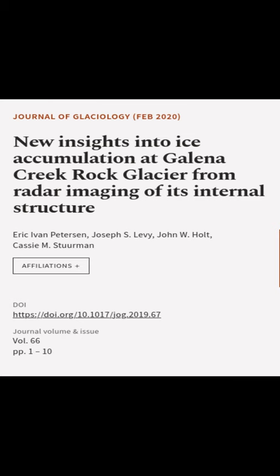This article was authored by Eric Ivan Peterson, Joseph S. Levi, John W. Holt, and others.